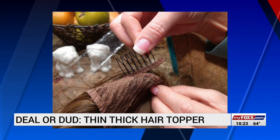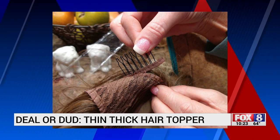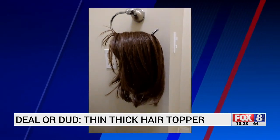That's why Connie is trying to find out if the Thin Hair Thick topper is a deal or a dud. For more than two months, she experimented with this synthetic hair product, wearing it out and about. It is about 8:30 at night and I am going to go in the food line with the topper on and we'll see what kind of reaction I get.